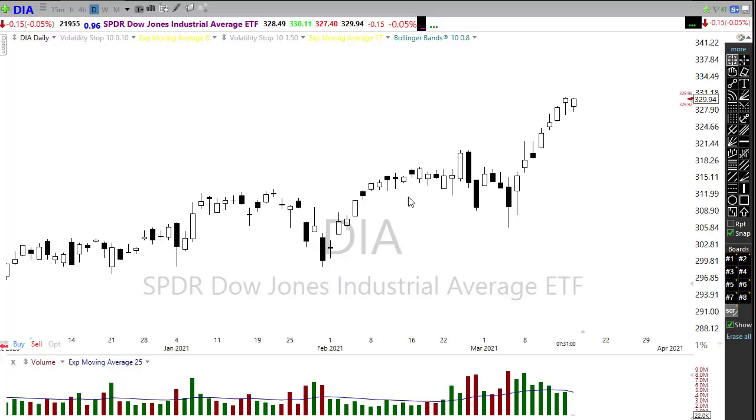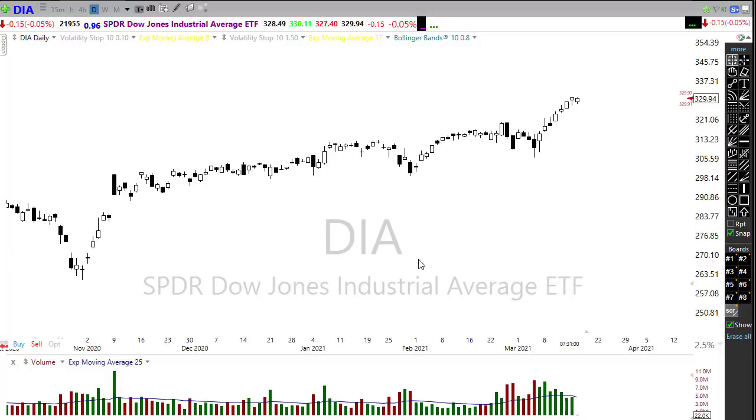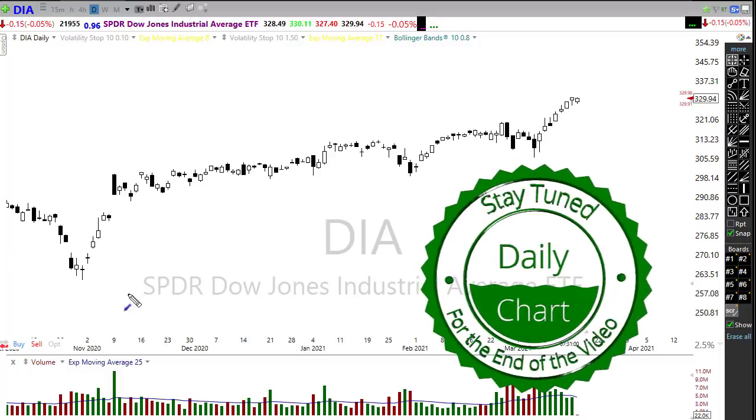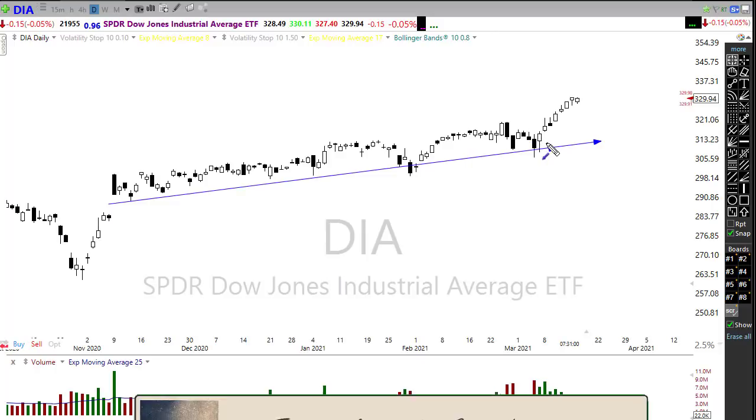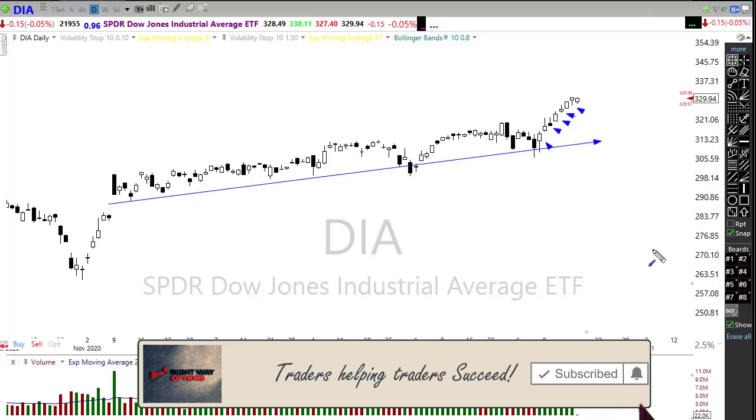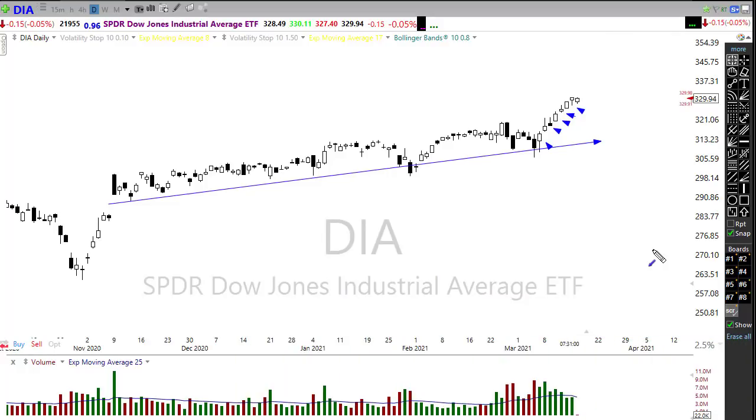First we have an extremely bullish Dow index — the Dow is just racing to the upside. As we continue to extend, my feeling is we are getting closer and closer to a potential pullback, and it could be a substantial one. We have the kind of news coming today that could trigger that if the news happens to disappoint.